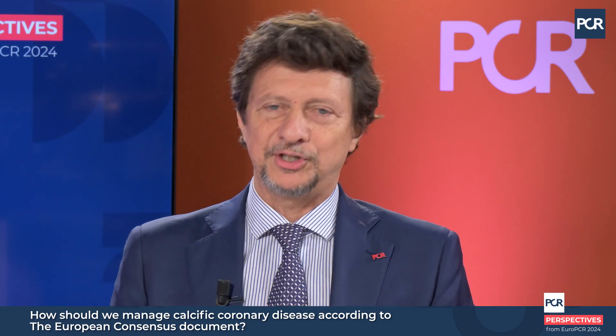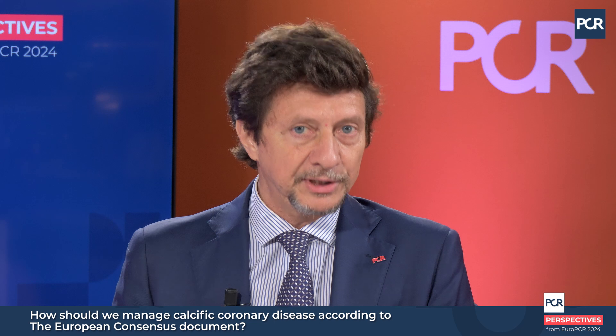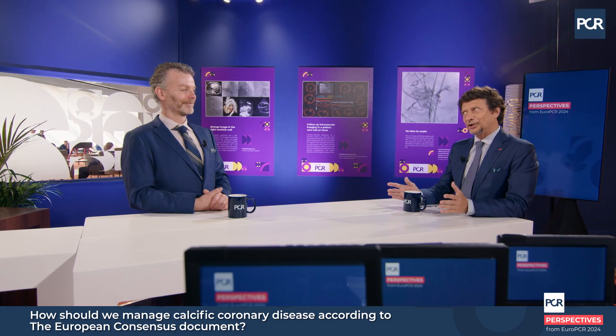To summarize: this document provides practical information. If there is one message to underline it is to avoid direct stenting when you see calcium in a vessel. If you have the opportunity to assess the quality of the vessel and the type of plaque with intravascular imaging, that is better. If you cannot, we provide precise tips and tricks to do the best you can without intravascular imaging. And last but not least, the importance of training our next generation of interventionalists, because they will have to deal more and more with older, complex, and calcified patients.